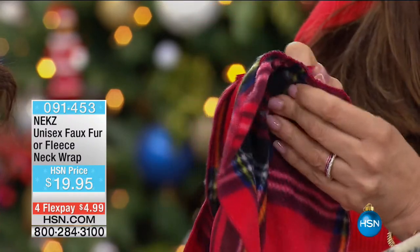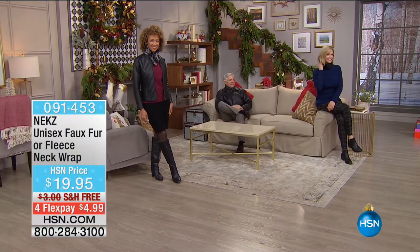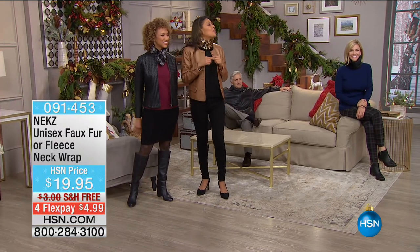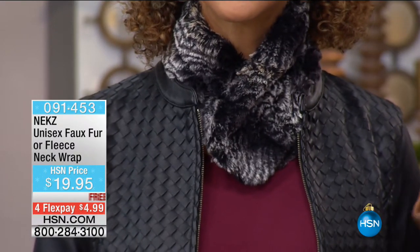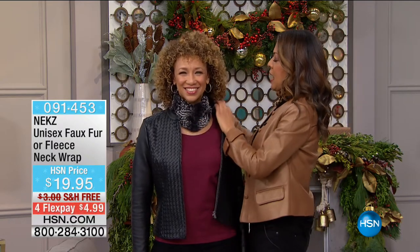We have two sizes - the medium/large and the small/medium. If you're fuller through the neck, go for the large. If it's for your kids or you have a more slender neck, go for the small/medium. Raquel redesigned this invention in sizes just for HSN. You can wear it with the closure in the back or in the front - it's really two products in one. You can make it your own.